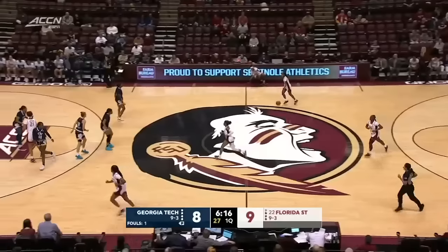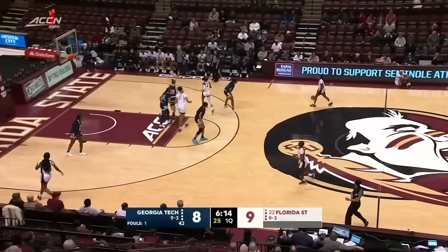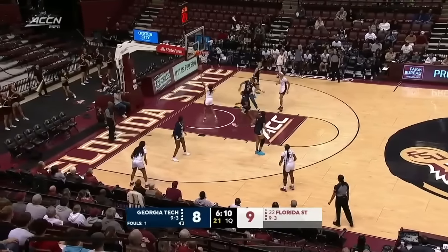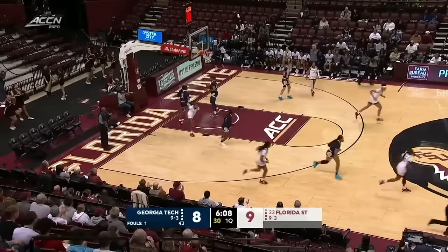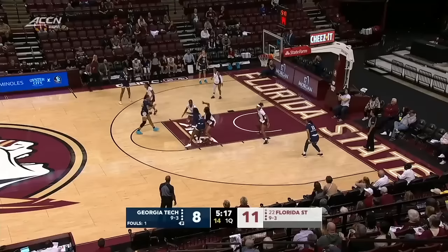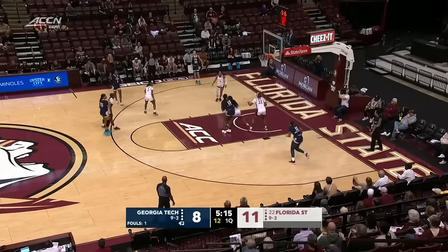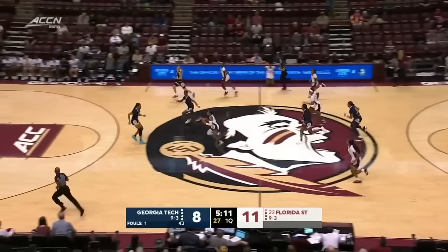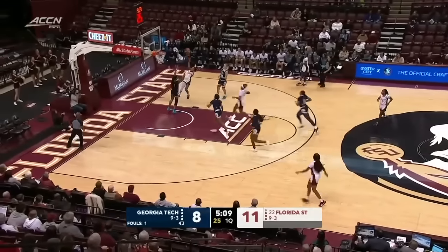Nice dump-down pass to Toni Morgan. Nifty little move there from Amaria Dork. Back to Blackshear. Step back for Dunn. And here comes Sarah Bajetti looking to run.